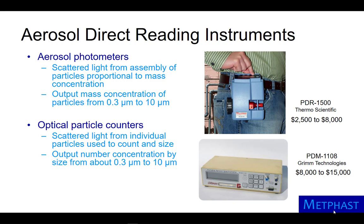Aerosol photometers cost approximately $2,500 to $8,000 U.S. Optical particle counters measure the particle number concentration by size from 0.3 to 10 micrometers, and they range in cost from $8,000 to $15,000.